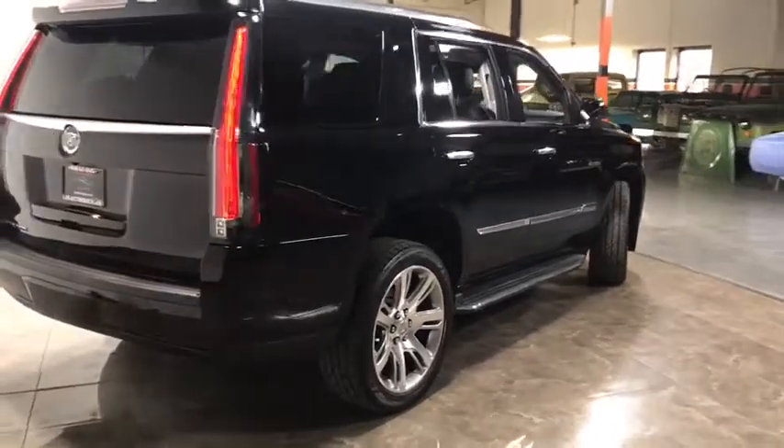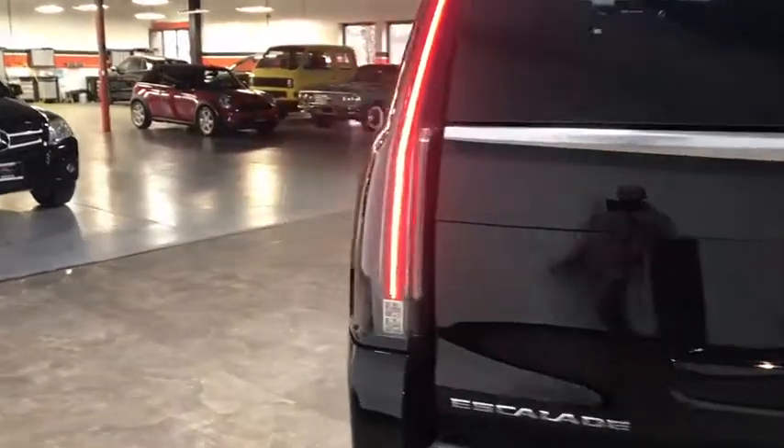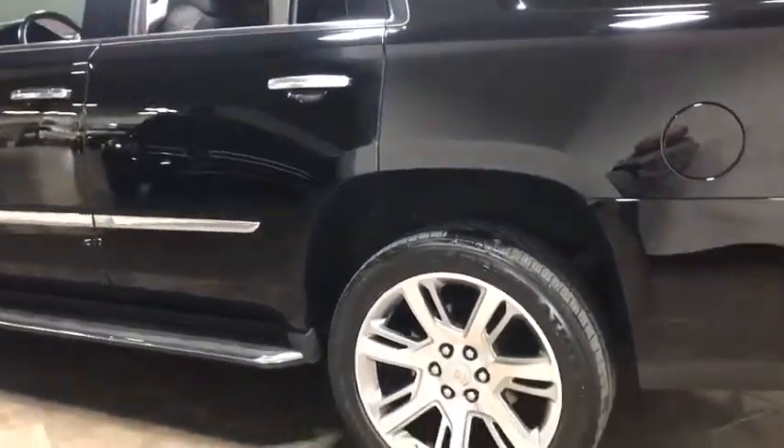Head-up display, sunroof, console, power outlet, engine immobilizer, steering wheel controls, luggage rack. Wouldn't you look great in this vehicle? Stop in today and see for yourself.